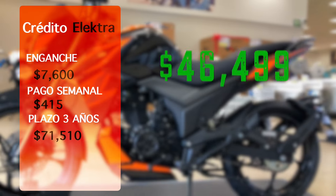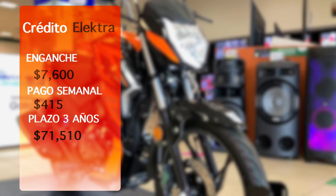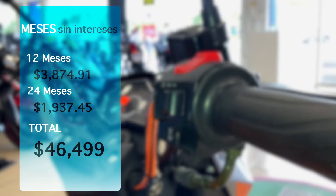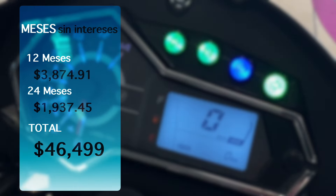El precio actual de la 200Z es de $46,499, muy elevado respecto a semanas anteriores donde se mantenía entre $35,000 y $40,000. Con crédito Electra se dejan $7,600 de enganche, con un pago semanal de $415 pesos a un plazo de 3 años, con un total a pagar de $71,510 pesos. También se puede adquirir a meses sin intereses con tarjetas participantes: 12 meses sin intereses con pago mensual de $3,874.91 pesos, o con tarjeta Citibanamex hasta 24 meses sin intereses con pago mensual de $1,937.45 pesos.